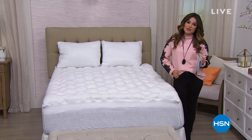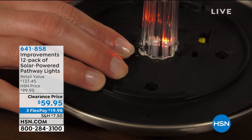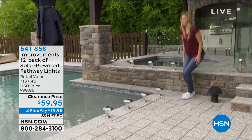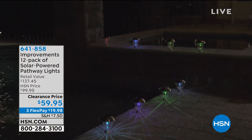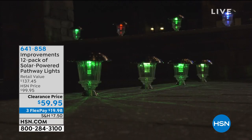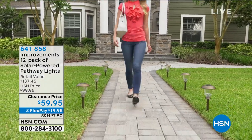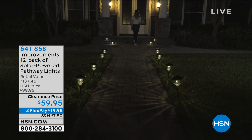One item coming up I'm really excited about: if you need more light around your home, we are going to bring you, at a clearance price point, our 12-pack of solar-powered pathway lights from Improvements. You are getting 12 of these. You can set them down, stake them into the ground, or hang them. They're solar-powered with a beautiful starburst design. You can do color or white light, and they come with remote controls. It's real glass and stainless steel — super high quality. At $59.95 for 12, it is a steal.